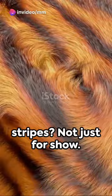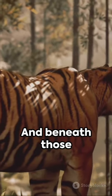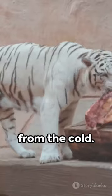Those iconic stripes? Not just for show. They provide camouflage, blending the tiger into its environment. And beneath those stripes, a layer of fat insulates them from the cold.